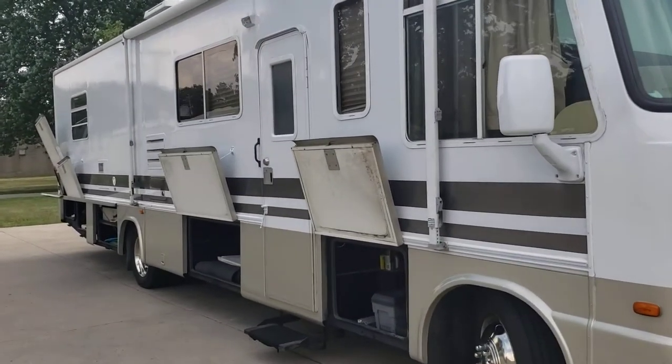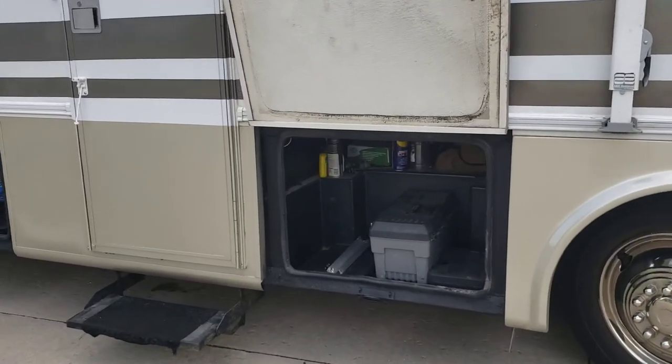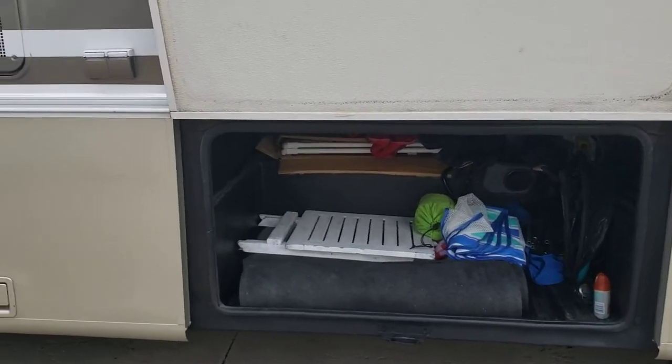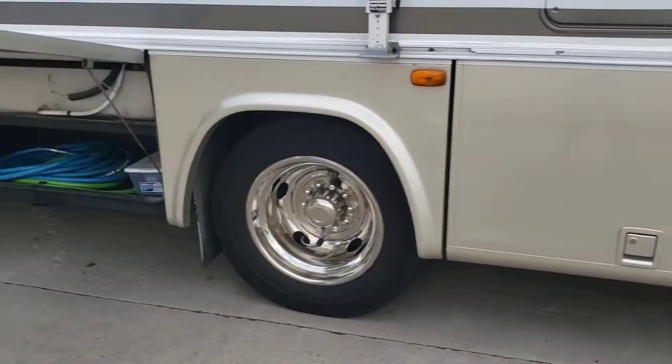We replaced the awning, and it has a large amount of storage on the outside. There's a storage compartment here, a large storage pass-through storage here, and this is where the propane tank is located.